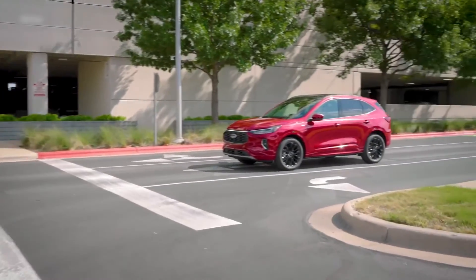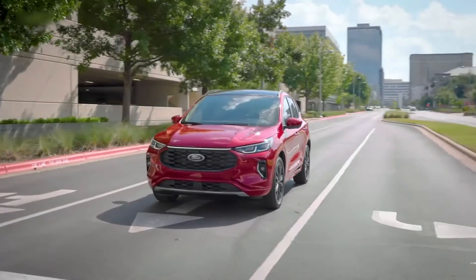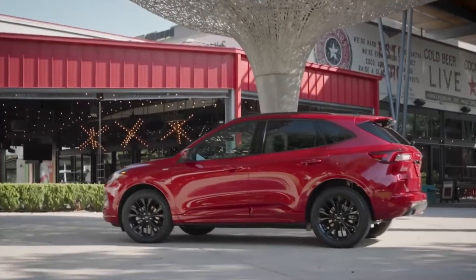Ford is about to release the 2023 Escape, which has a few styling and technology changes that not only support its preference for highways, but also allow it to square up against the latest Honda CR-V.